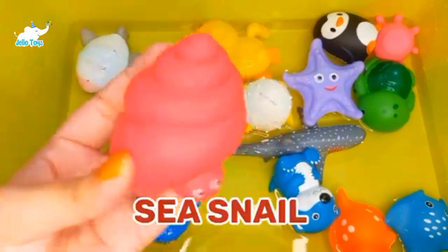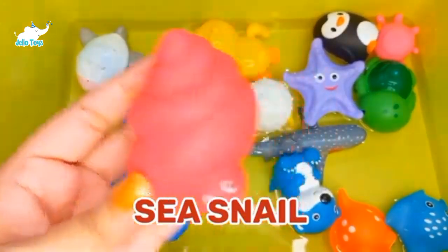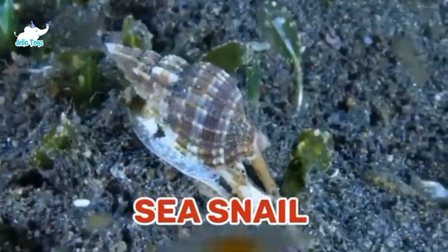Sea Snail. Wild sea snails can live up to three to seven years, while those in captivity can live up to 25 years.